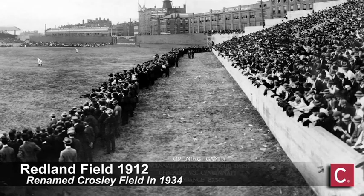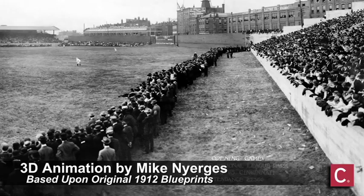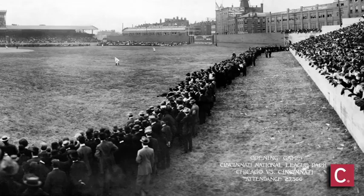This is John Erardi with the Cincinnati Inquirer. I'm joined today by Reds team historian Greg Rhodes to narrate this wonderful 3D animation by my colleague Mike Nyurgis, graphics editor of the Cincinnati Inquirer.